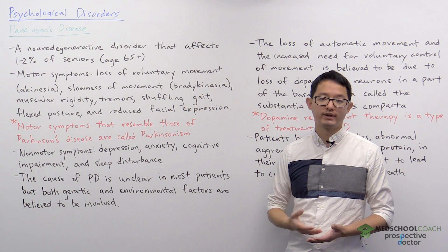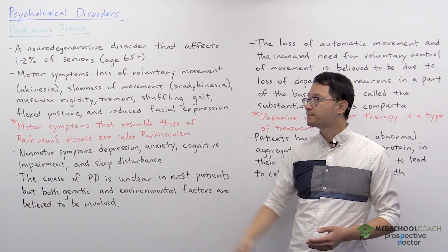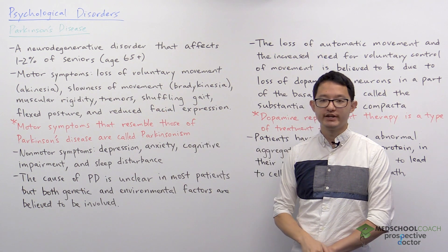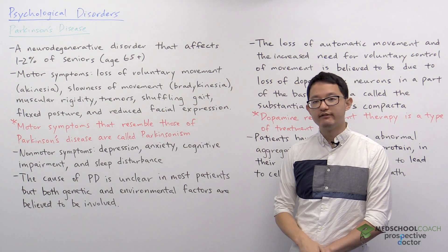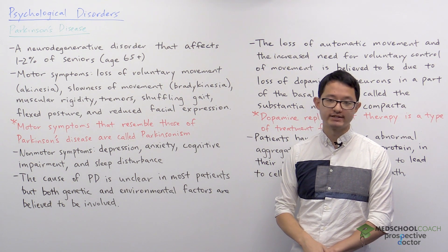Not all Parkinson's disease patients will exhibit all of these symptoms. For example, tremors are often associated with Parkinson's disease; however, there are some patients with Parkinson's disease that will never exhibit tremors.